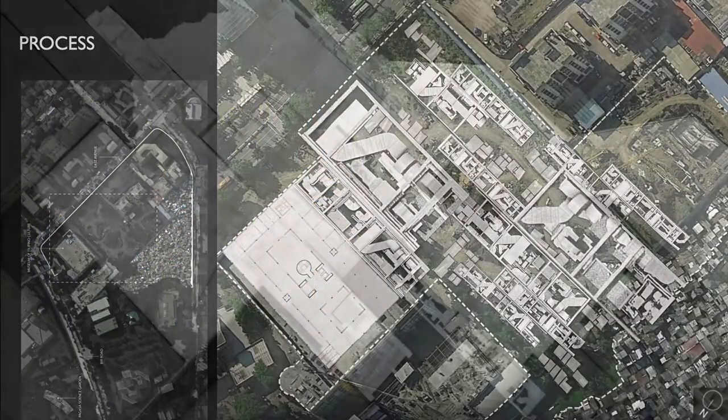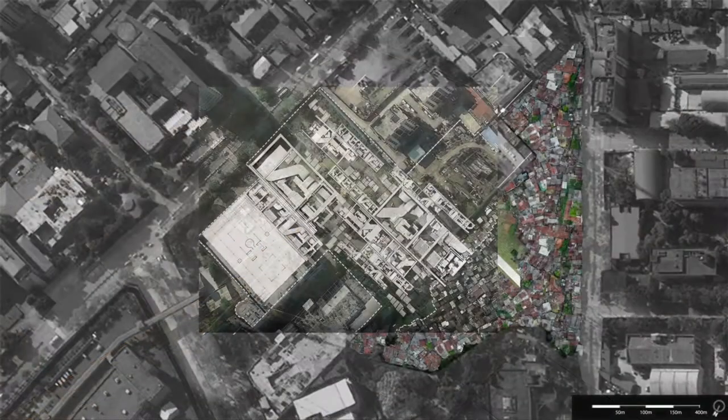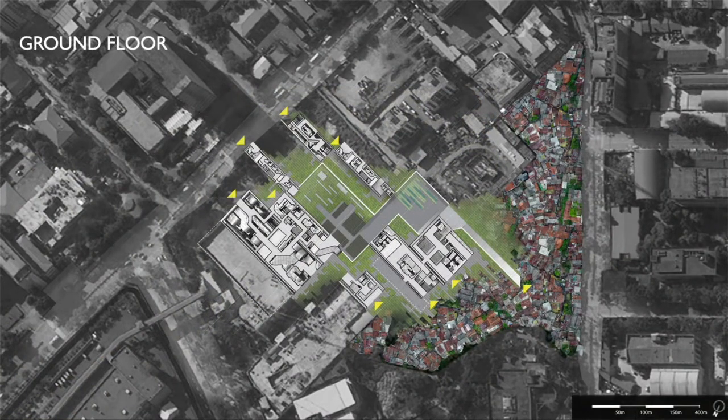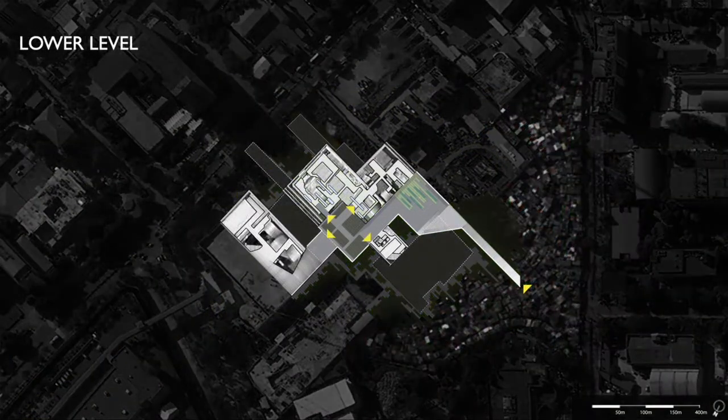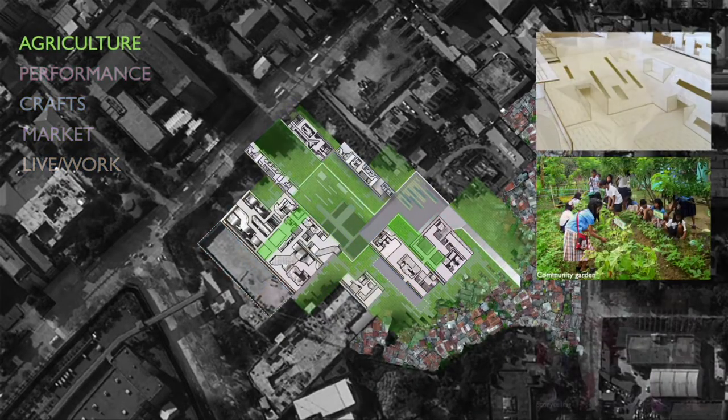Typically, the museum typology has visitors learn through displays, creating a curated experience where there is a strict relationship between object and viewer. The past is romanticized as an isolated object which does not change. Often, museums take the form of confined colossal structures run by the wealthy members of society.